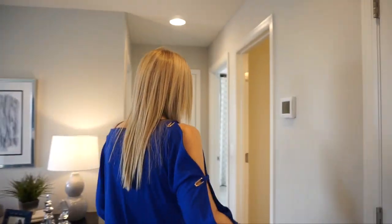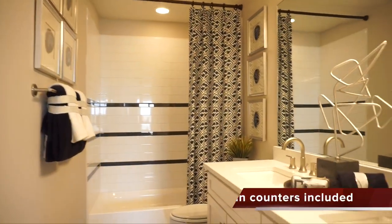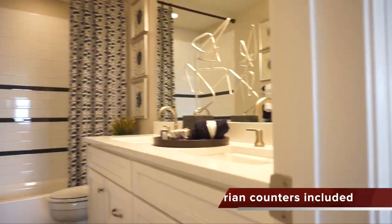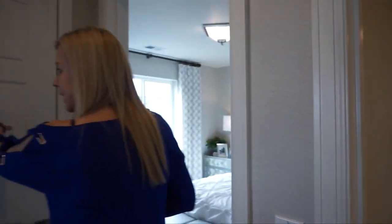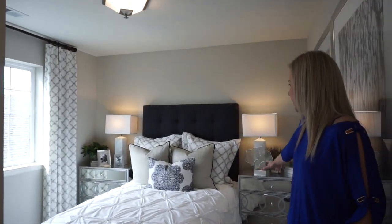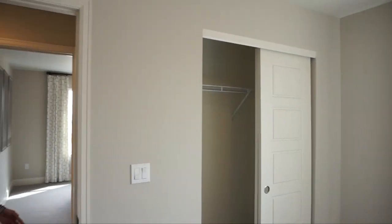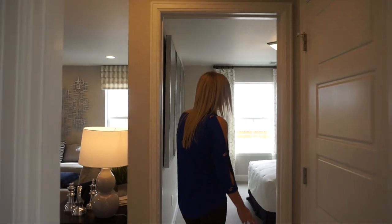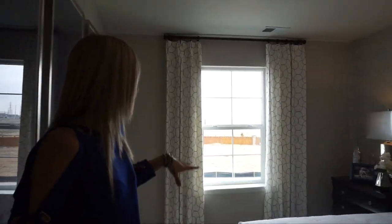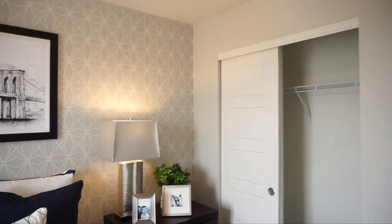There's a utility closet here, and then we come to our bathroom, which is shared between the secondary bedrooms upstairs. At the end of the hall, we have a linen closet. Off to one side, we have a bedroom with a window facing the side of the home — it feels about the same size as the other bedroom, with slider closet doors. Walking directly across takes us to our final secondary bedroom, which feels about the same size with a window facing the front of the home and slider closet doors.